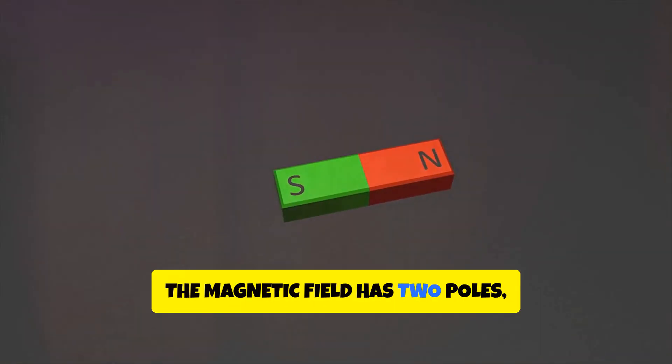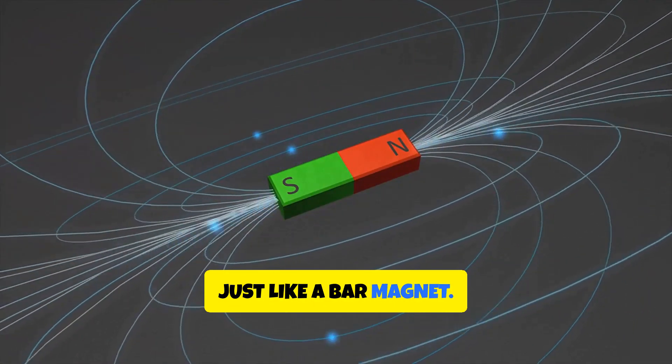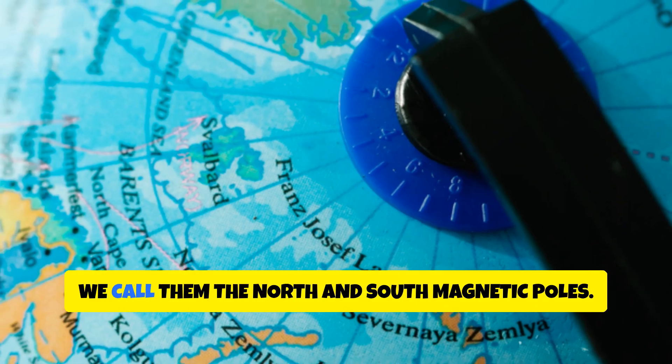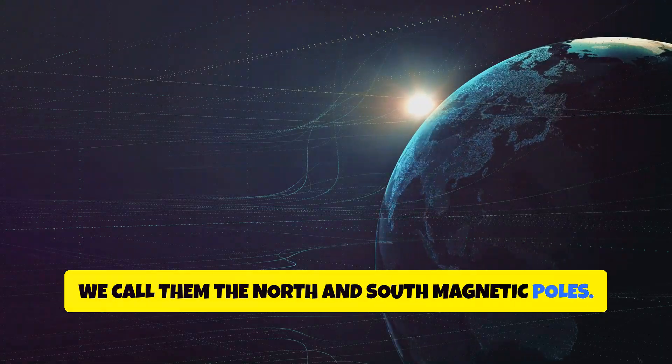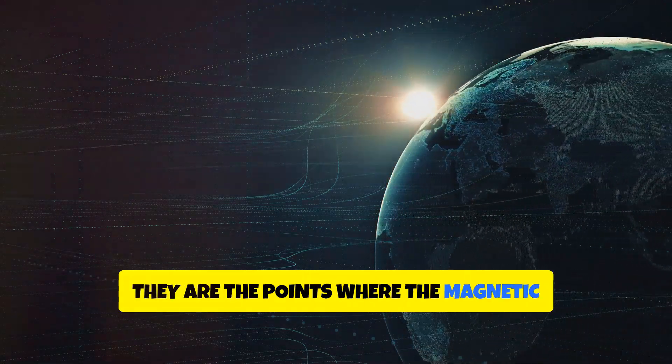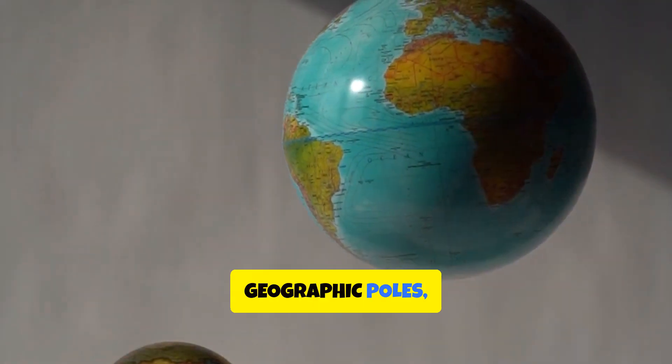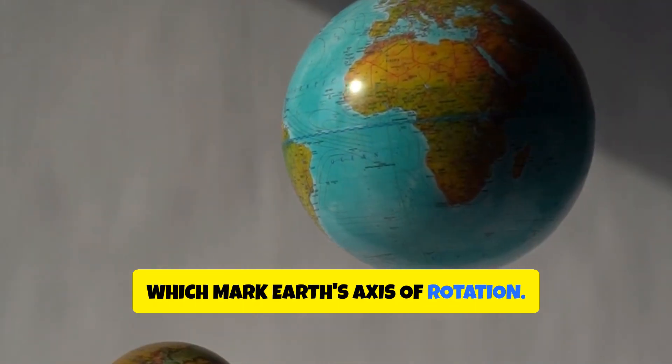The magnetic field has two poles, just like a bar magnet — the North and South magnetic poles. They are the points where the magnetic field lines converge. They're not in the same place as the geographic poles, which mark Earth's axis of rotation.